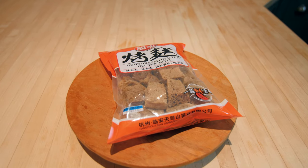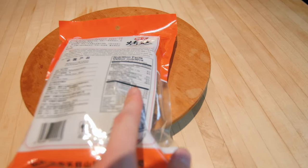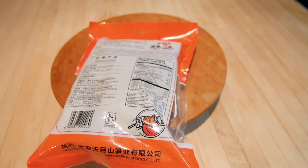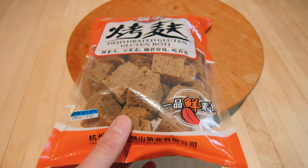First up, which I thought was pretty exciting, were these kind of dehydrated gluten chunks. This whole package has like 69 grams of protein, which is pretty nuts for what looks like kind of like bread — like really thick croutons. That's basically what this is.